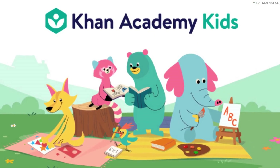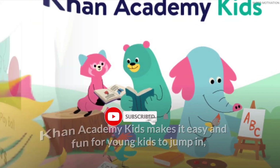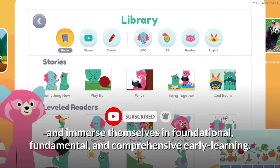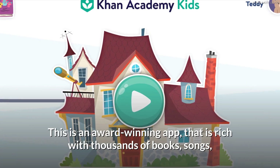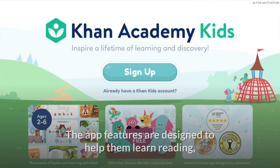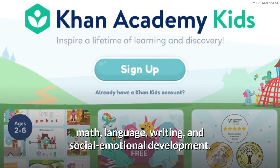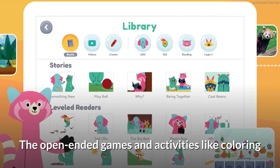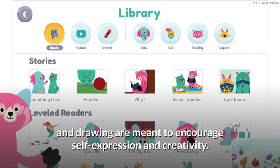Khan Academy Kids makes it easy and fun for young kids to immerse themselves in foundational, fundamental, and comprehensive early learning. This award-winning app is rich with thousands of books, songs, educational activities, and games for preschoolers, kindergartners, toddlers, and first graders. The app is designed to help them learn reading, math, language, writing, and social-emotional development. Open-ended games and activities like coloring and drawing encourage self-expression and creativity.